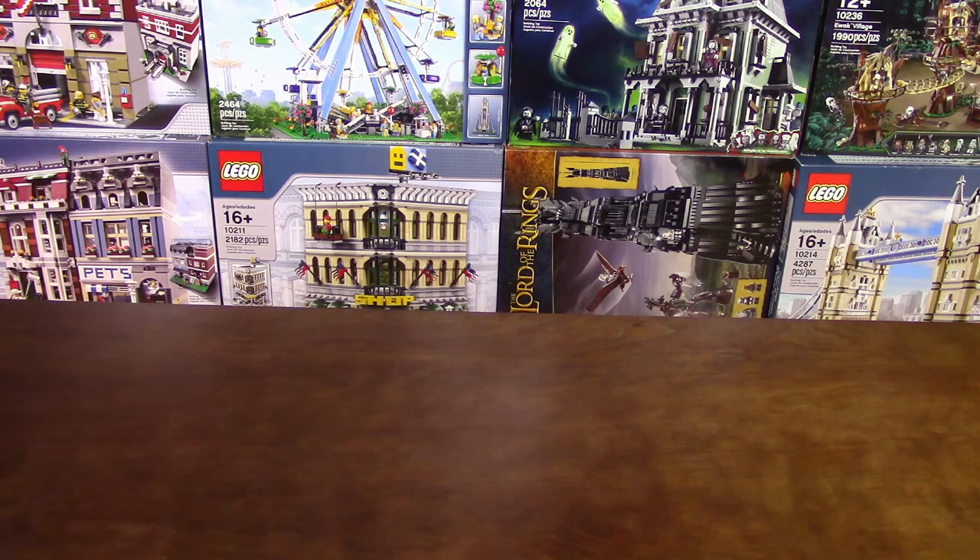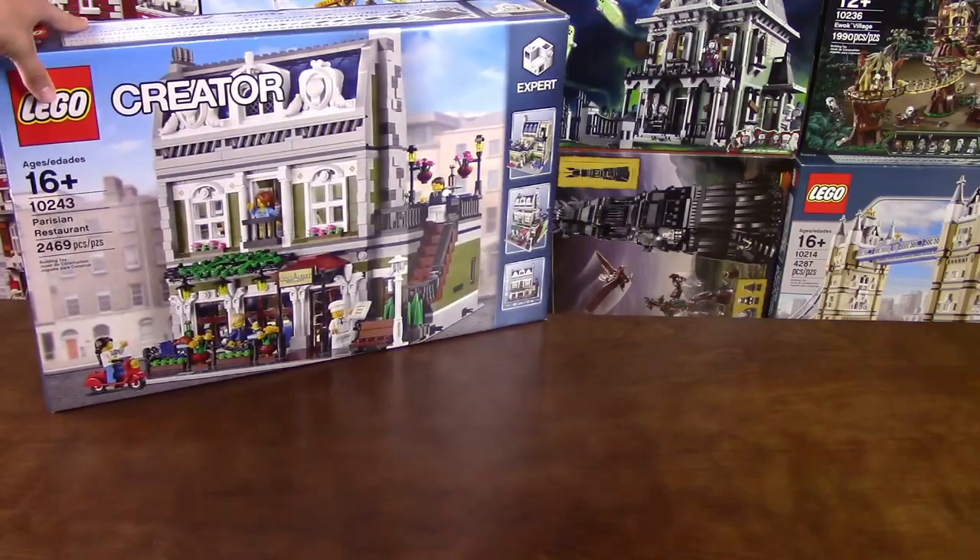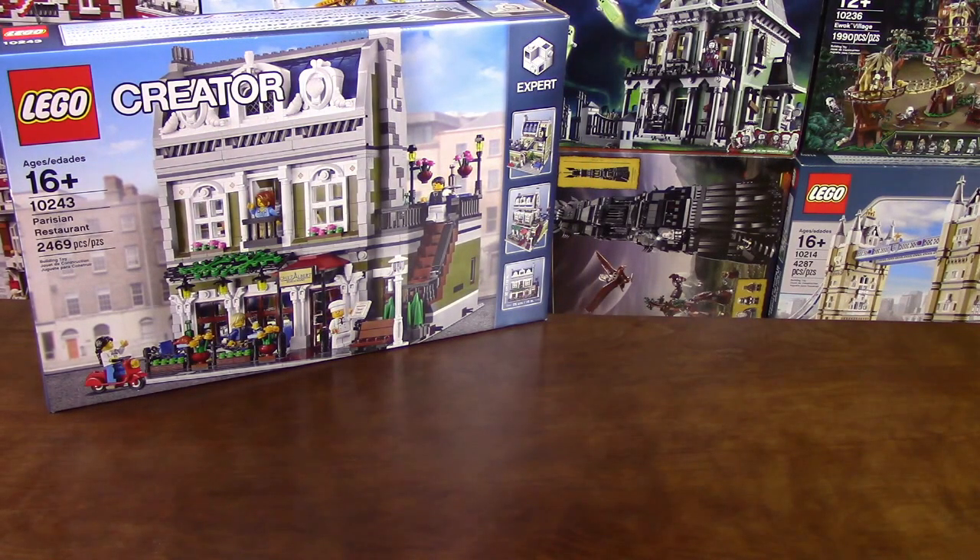First of all, I got the Parisian Restaurant. I do have all the modulars since the beginning, starting with the Market Street and Cafe Corner, so it just makes sense to buy the next one in line that I don't have yet. It was double VIP points, so it was the best time to buy big exclusives like this.